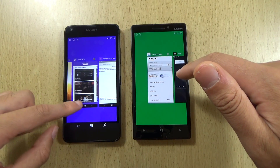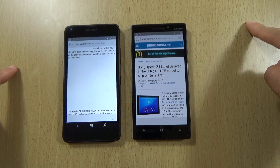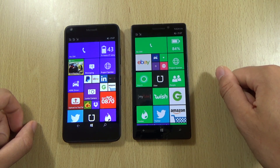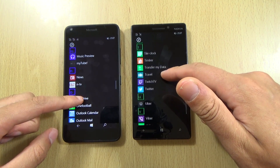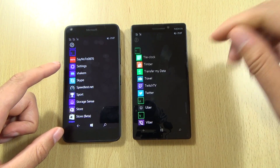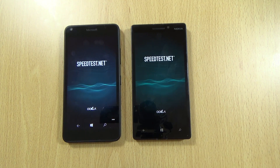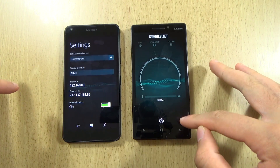Very little difference. I'm going to give that a point to the 640 because it is using 1GB of RAM and it kept up perfectly there pretty much. We have one more test I wanted to run, and that is the speed test. So we have a nice treat here - both on Nottingham and let's go.